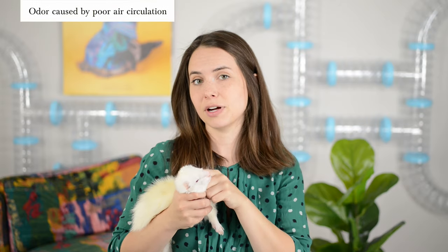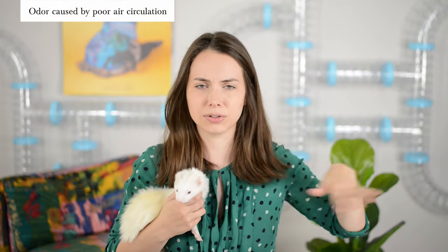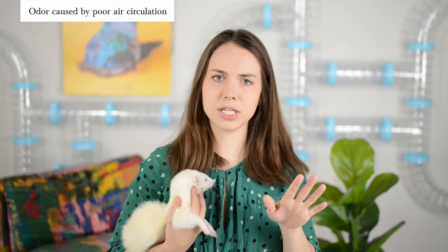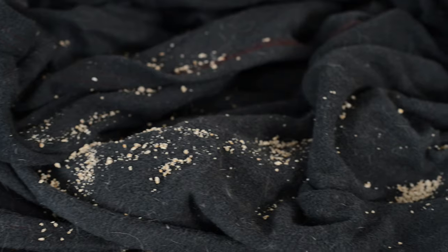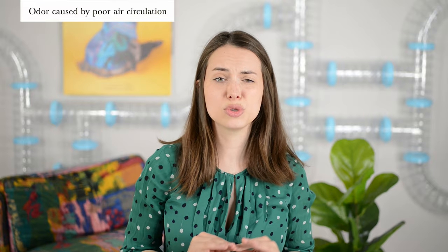Do you keep your ferret in a room that's closed off all day or night? Is the air gross, thick, and stale in there? That could be a big reason your ferret smells — they're not getting proper airflow. Another thing: when you leave your ferret's kibble out in confined spaces, it can also start to smell. If you haven't washed their bedding, cleaned their litter box, and have poor air circulation, of course your ferret is going to smell.